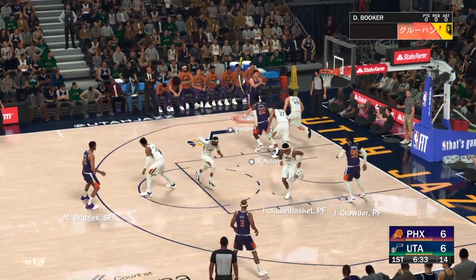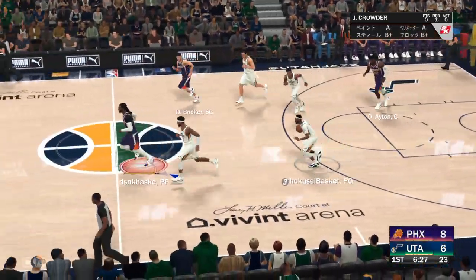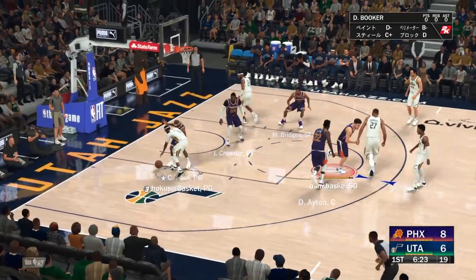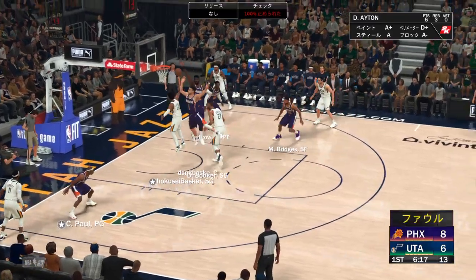Ayton gets a double team, Booker — they get the rebound, oh and the jam by Ayton! They have to take care of the defensive boards better than that. The reason why: lack of focus, lack of communication, which led to second chance points.